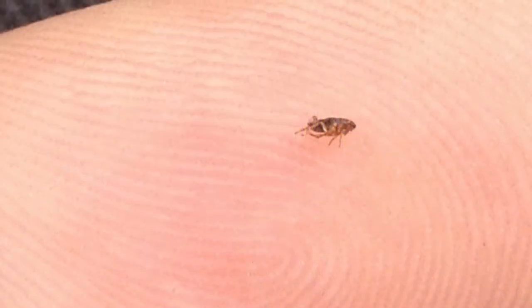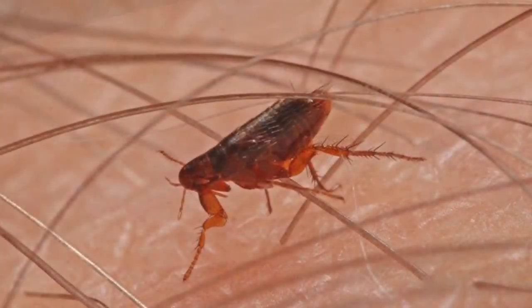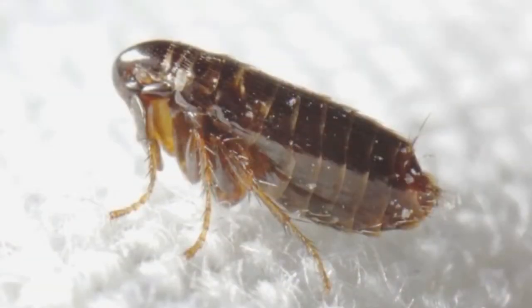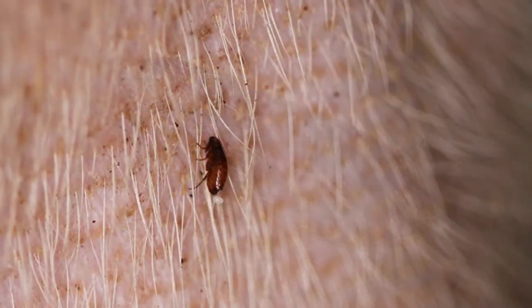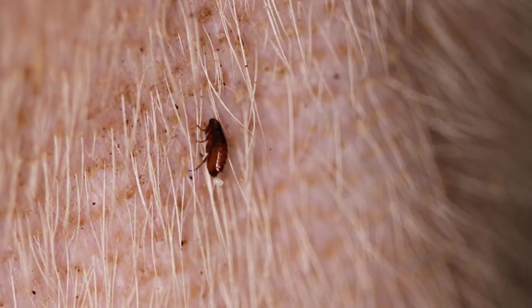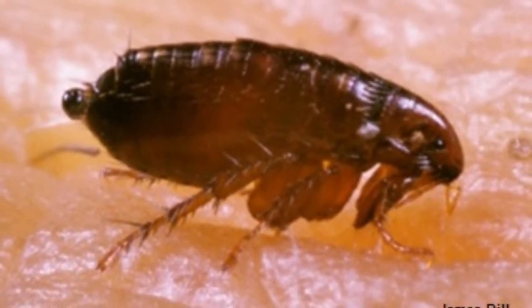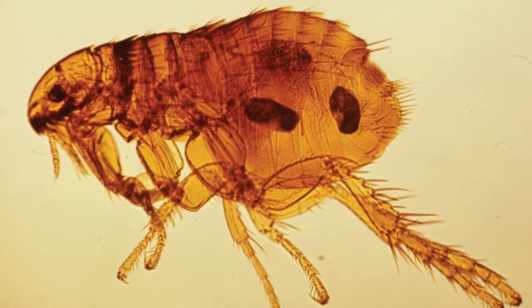Incredible Flea Facts: Fleas are extremely tough and may have evolved to withstand immense pressures when the host tries to crush them. Fleas pass through four different life stages: eggs, larva, pupa, and adults. The larval stage involves a series of three molts to grow progressively larger, while during the pupa stage they weave a silk cocoon to transform into an adult. It takes about three to four weeks to reach the adult stage.